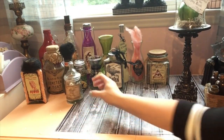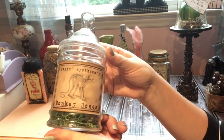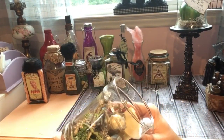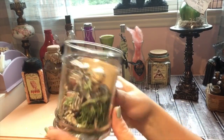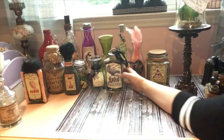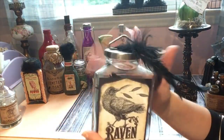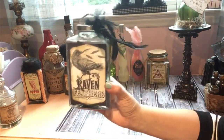This one says 'Monkey Bones' — you can find the jar at Goodwill. I put skeleton garland pieces and some moss in here so you can see the bones. Another Goodwill jar says 'Raven's Feathers' — I filled it with feathers and hot glued a feather on top. I love the shape of this jar.